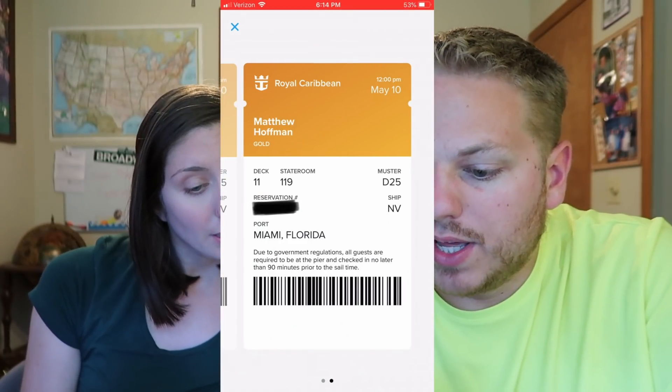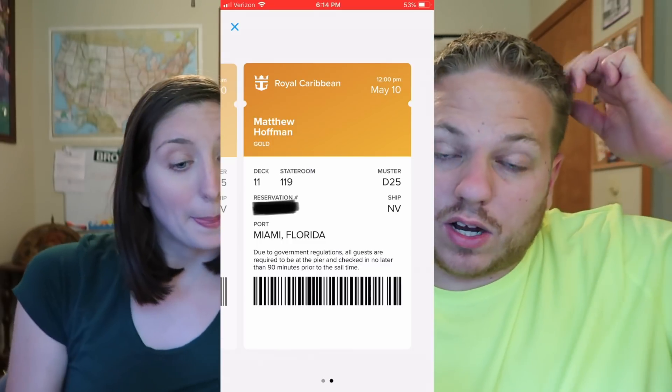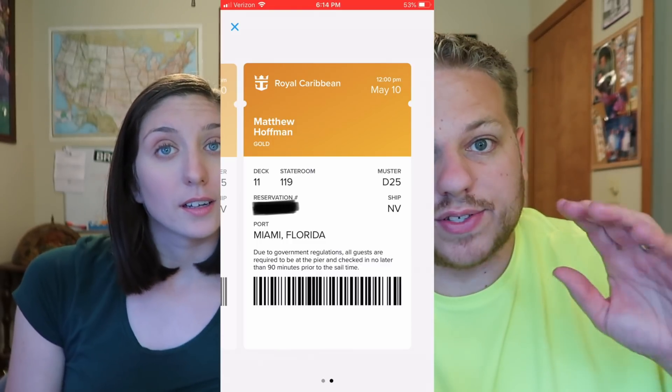Both of our set sail passes come up. They're shown in gold because that's our current Crown and Anchor Society tier. We're at 27 points; this is a three-night sailing, so after this one we'll be at 30 and in the next tier. That is the check-in process — it was that simple. This is the first time we've ever done it.